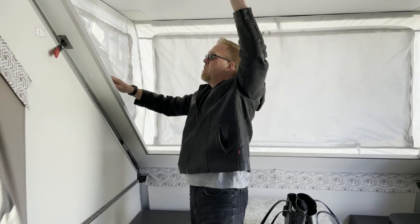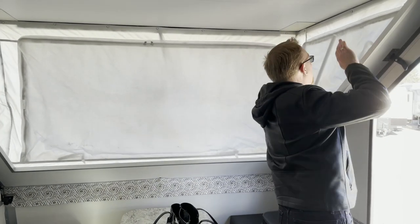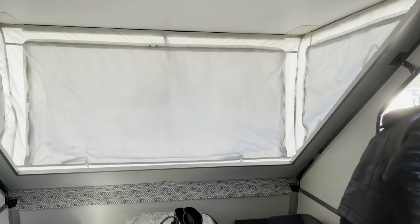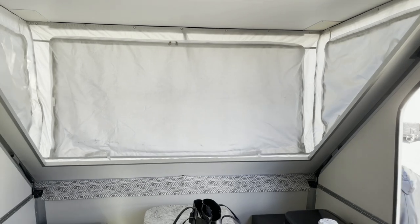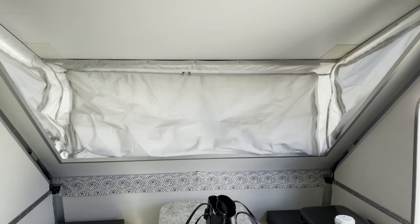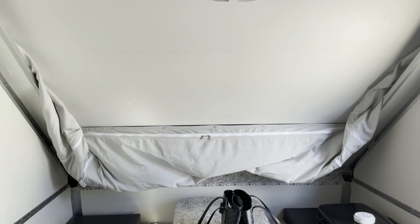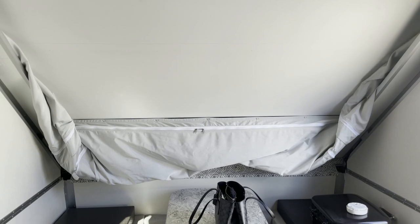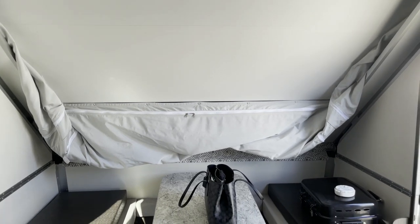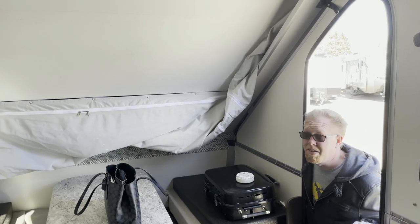See what happens when you put this back down. Nice and easy. Sounds like it's pretty easy to latch up too — that was super easy. You just pull it down, latch it on, and you're done.